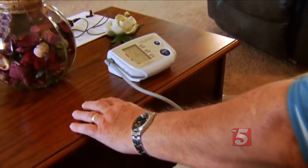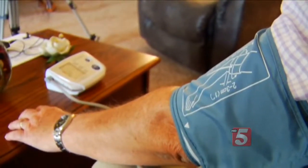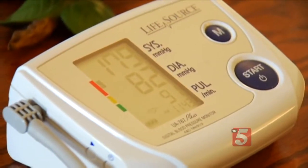73-year-old Tom Brubaker checks his blood pressure, heart rate, and pulse several times a day. This is high — that tells me that I'm in AFib.